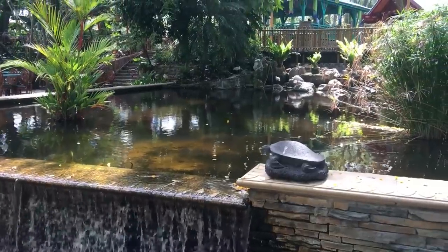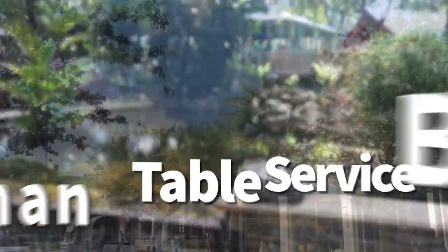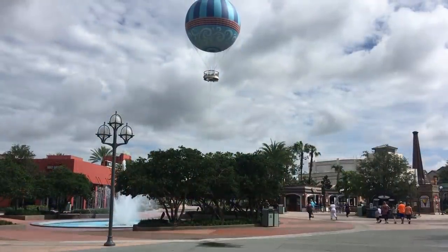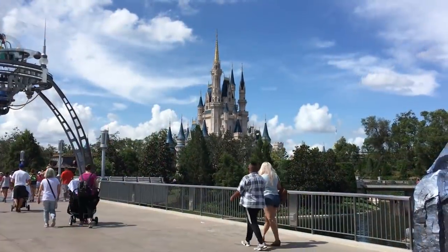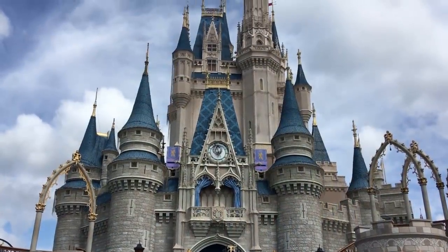Hey everybody, it's AJ from Disney Food Blog and today we are going to talk about some counter service places. Disney sometimes calls them quick service, counter service, fast casual. We don't care what you call them. All we know is that they are excellent — really, really outstanding counter service locations. 15 of our favorites that we actually think are better than a few table service restaurants in Walt Disney World. So let's get started.